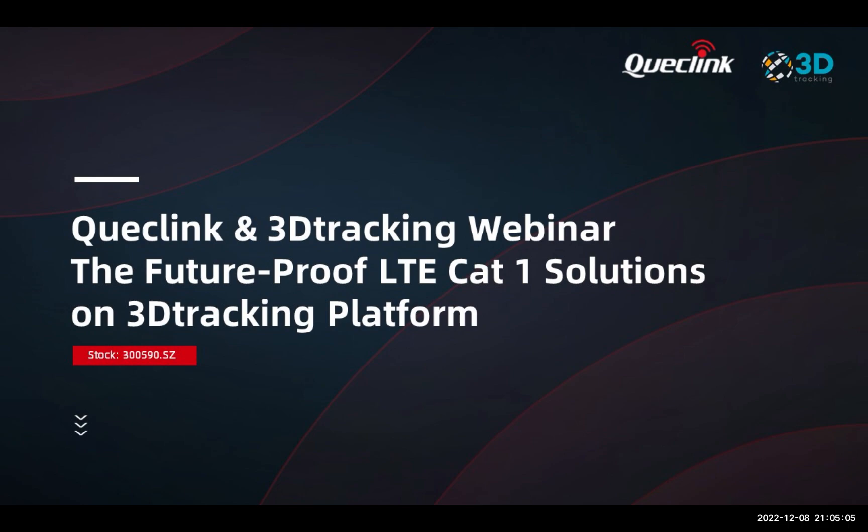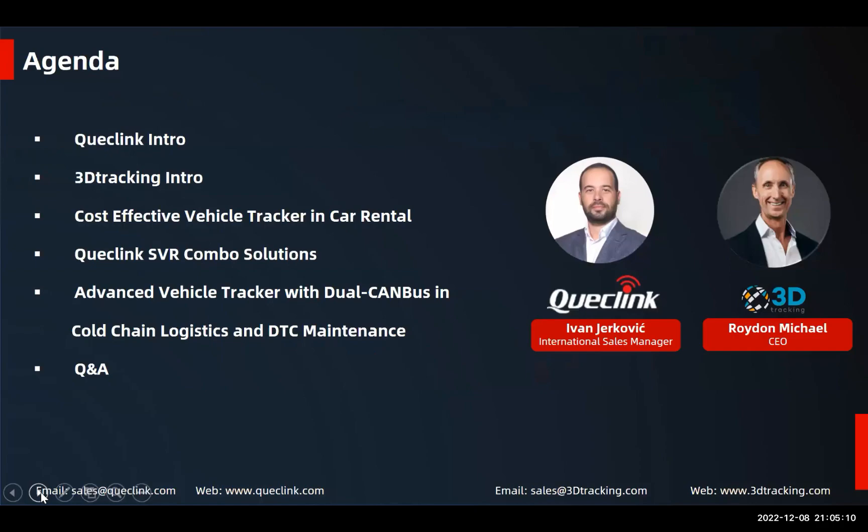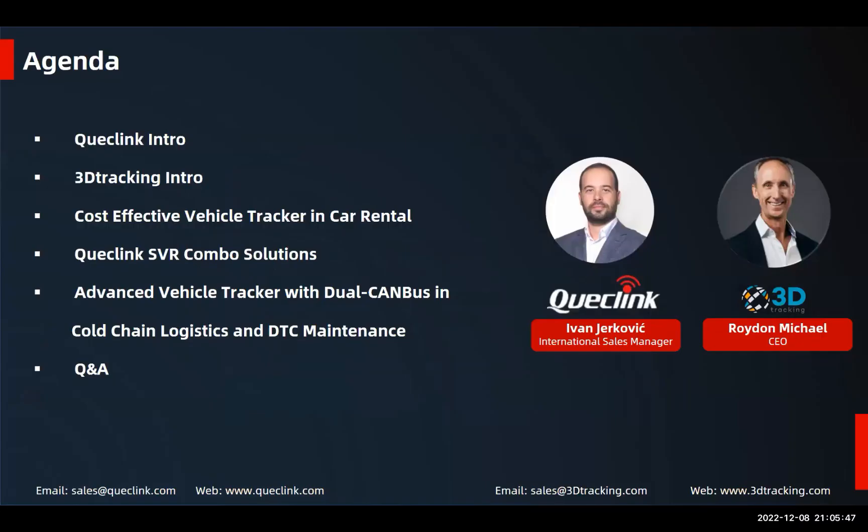Roydon, please say hello to our attendees. Thanks Ivan, and hi to everyone who signed in. My name is Roydon Michael and I'm the CEO here at 3D Tracking. Today I'm joined by Daniel and Pianga from our technical team to assist in Q&A. We're proud that Quicklink has given us this opportunity to demonstrate how 3D Tracking has integrated the latest CEU devices.